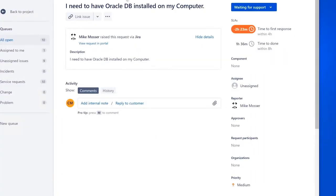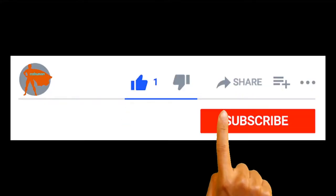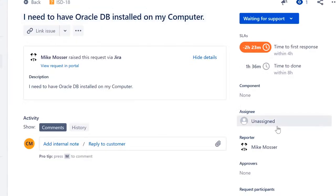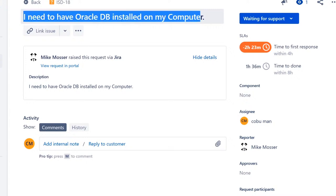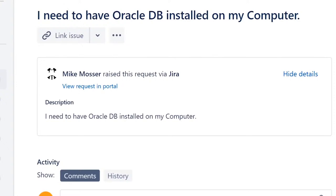Here's a ticket: 'I need to have Oracle DB — Oracle Database — installed on my computer.' Same thing repeated in the description. The reporter is Mike Moser. Let's assign it to ourselves and work it.